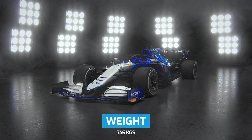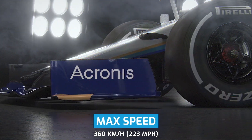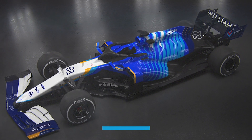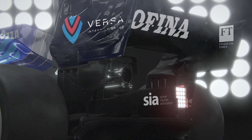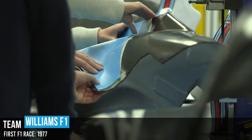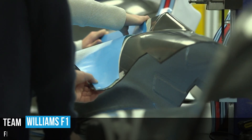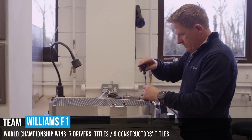Fans of one of F1's most iconic teams will be hoping Williams continues the upward trajectory it showed in 2020 into this season. While it didn't score a point for the first time in its history, the Williams in the hands of George Russell proved to be a competitive package, as the Mercedes Junior was a regular Q2 participant.